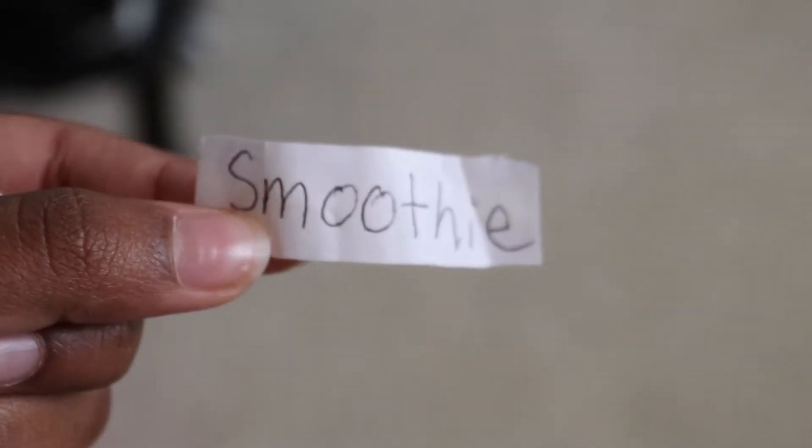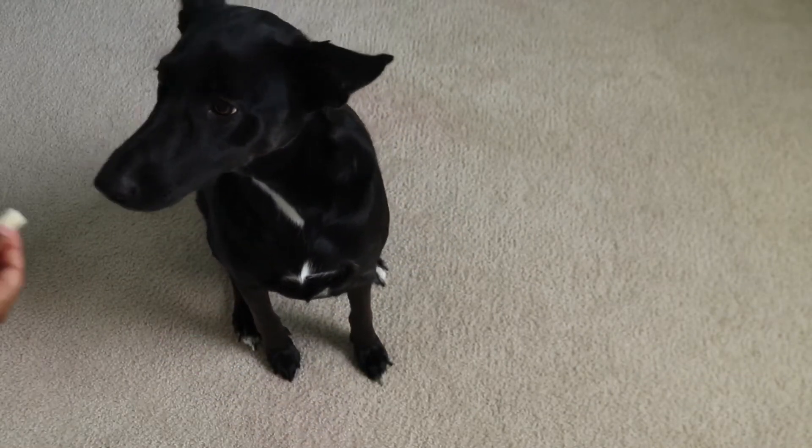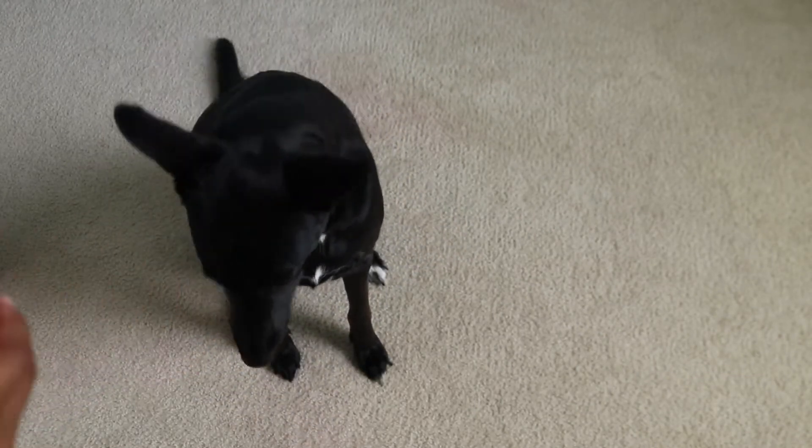Look at her sitting all patiently! Here you go — do you want your piece of cheese? Hershey picked a smoothie. I'm gonna roll back the clips and make sure she actually picked it so I'm not cheating.